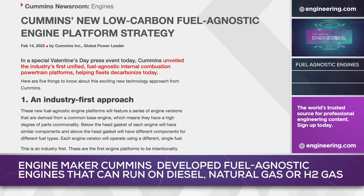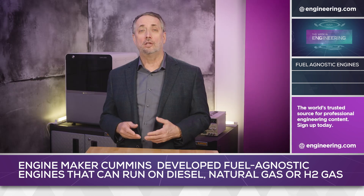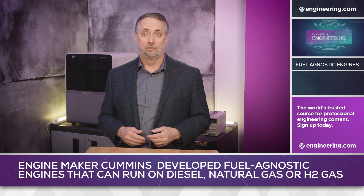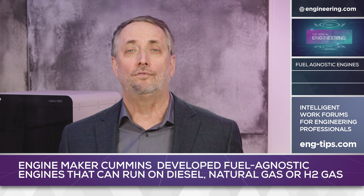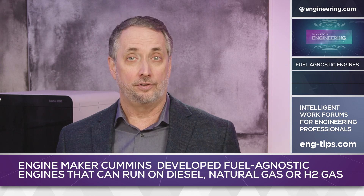Natural gas has a long history in internal combustion engines and is a proven technology in diesel cycle power plants. Although not carbon neutral, natural gas is widely recognized as an efficient intermediate fuel with a lower carbon footprint than diesel.